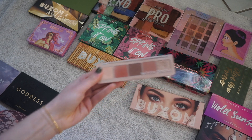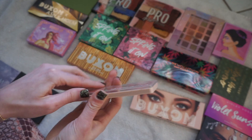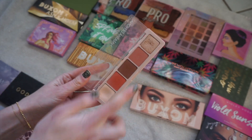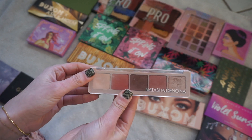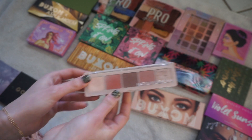I love this palette from Natasha Denona — we got it in BoxyCharm. I reach for this one quite a bit. I love these matte shades and then there's a fun lid shade. So I definitely want to hang on to this. It's currently my only Natasha Denona palette.